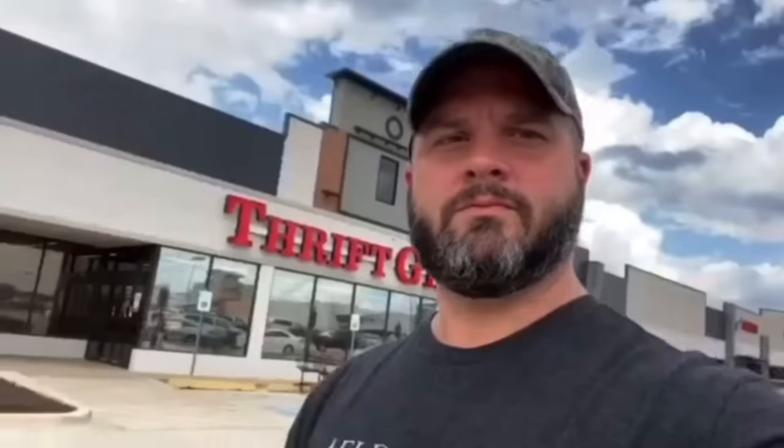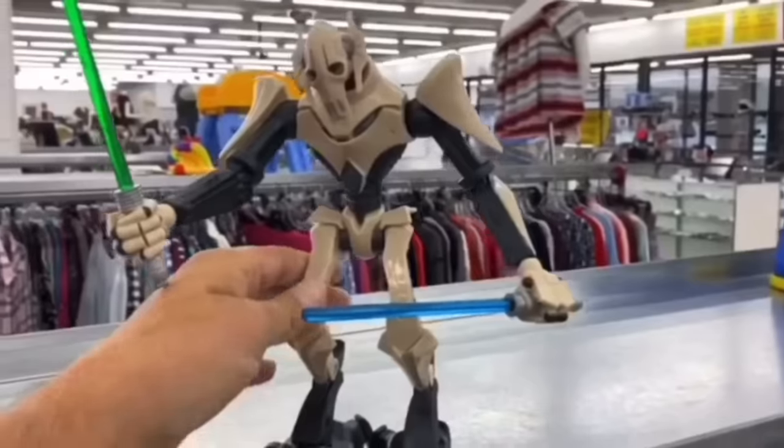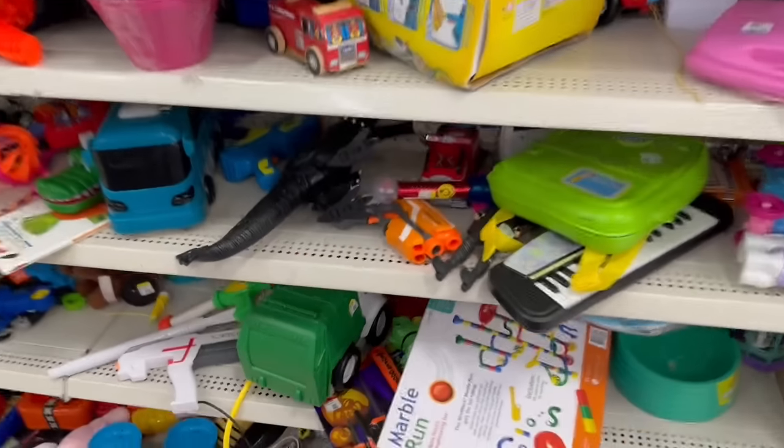We're going to keep our fingers crossed today and pray that the vintage thrift store gods are good to me today. My name is Burf, and this is my turf. I'm straight out of the thrift store. All right, let's see what we got on the shelves.